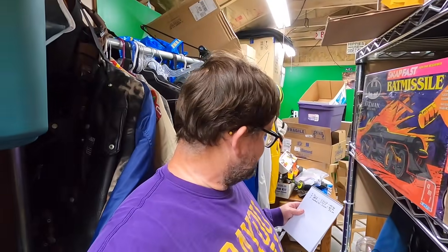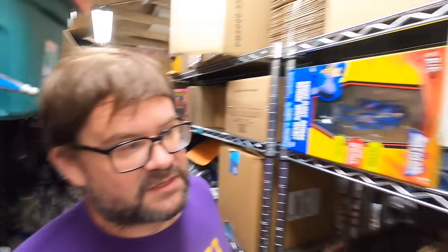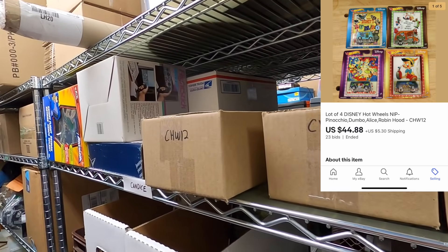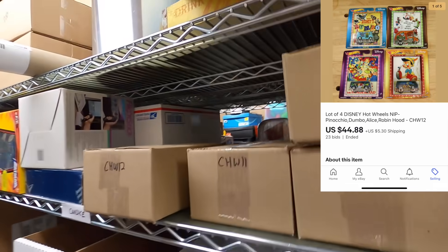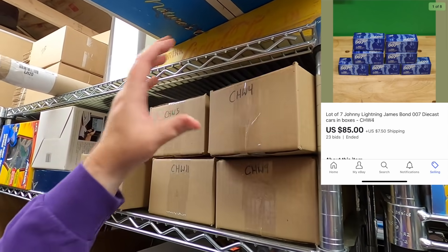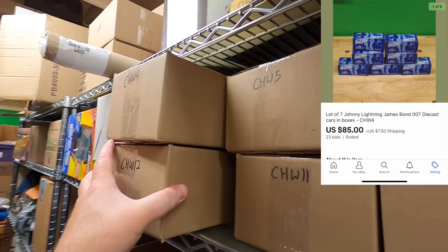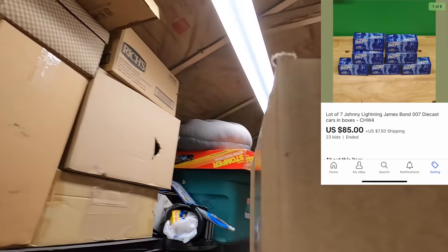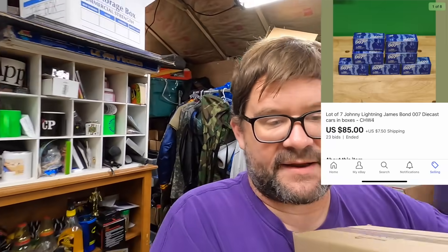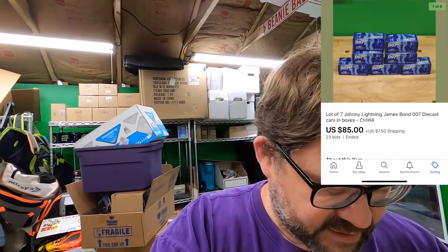Benton bought three really good lots. CHW 12 is four Disney Cars that sold for $44.88 — all at auction of course. CHW 4 is an interesting one: a set of seven James Bond 007 cars all in their boxes with little certificates of authenticity. There weren't very many comps — I found a couple of loose ones but nobody was selling the whole set. That set of seven went for $85.